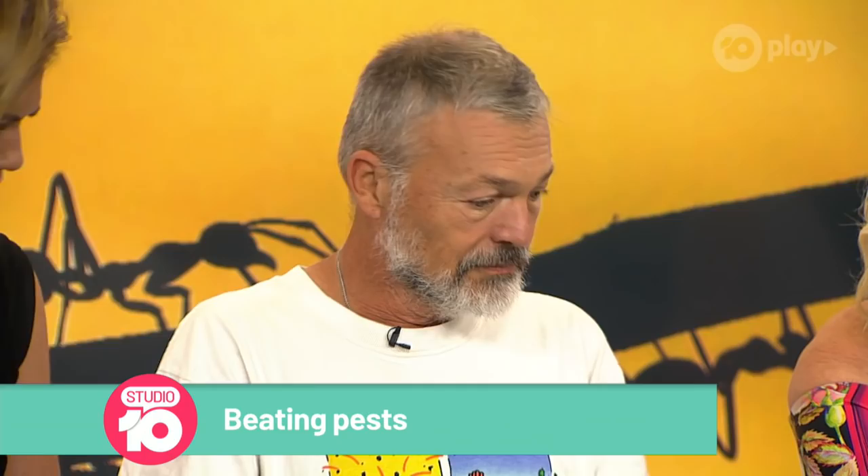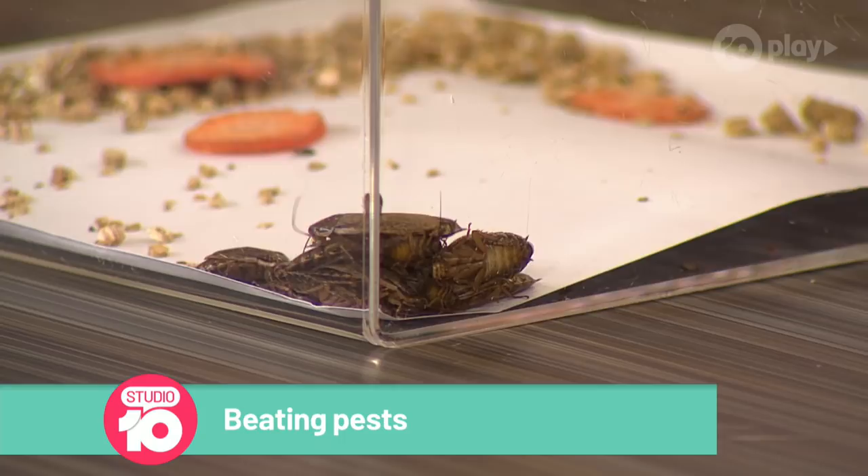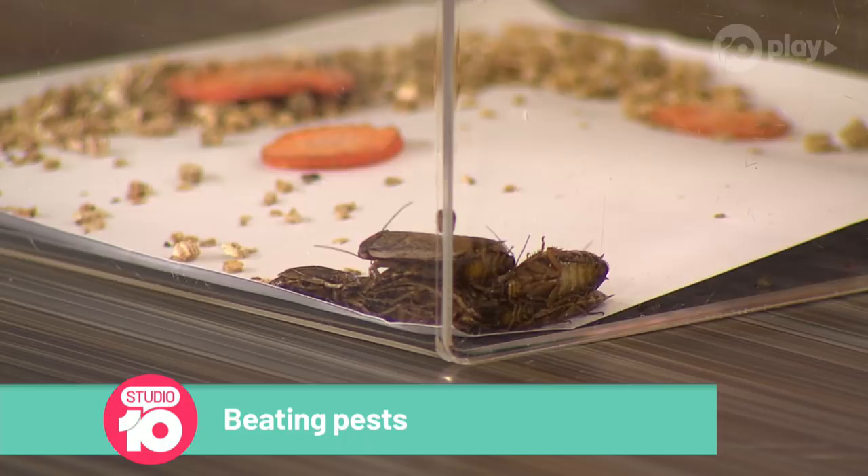I want to ask you about spiders in a moment, but first let's get to cockroaches — we've got some traps here. They're hiding in this corner. Why are they hiding in the corner? Well, most of the cockroaches you're likely to encounter around your home and garden don't like the light — direct light will actually kill them, so they try to hide whenever they're in an area with light.